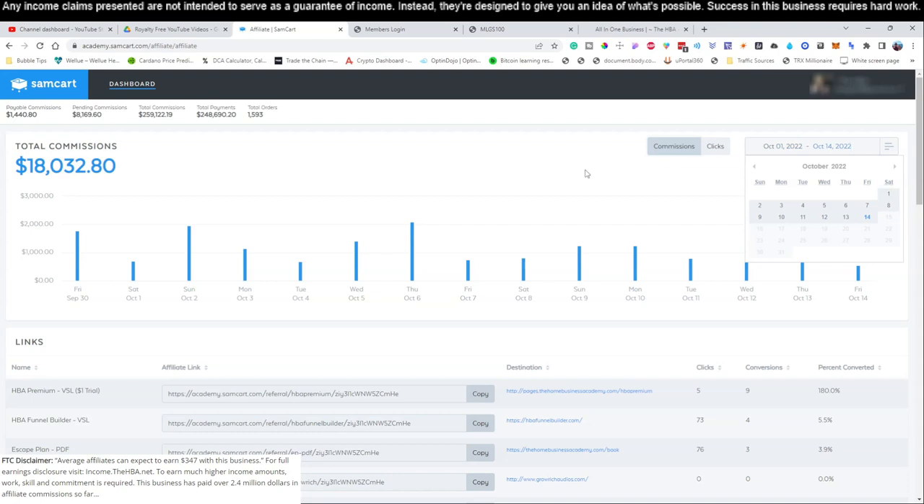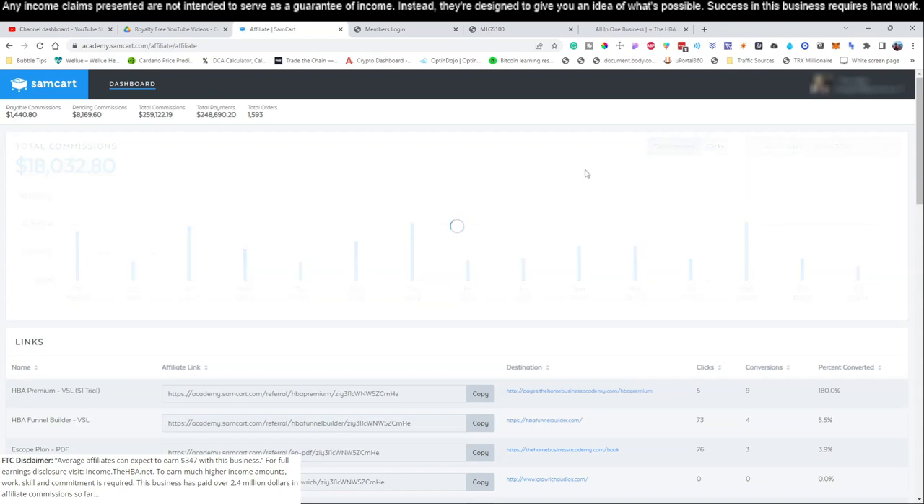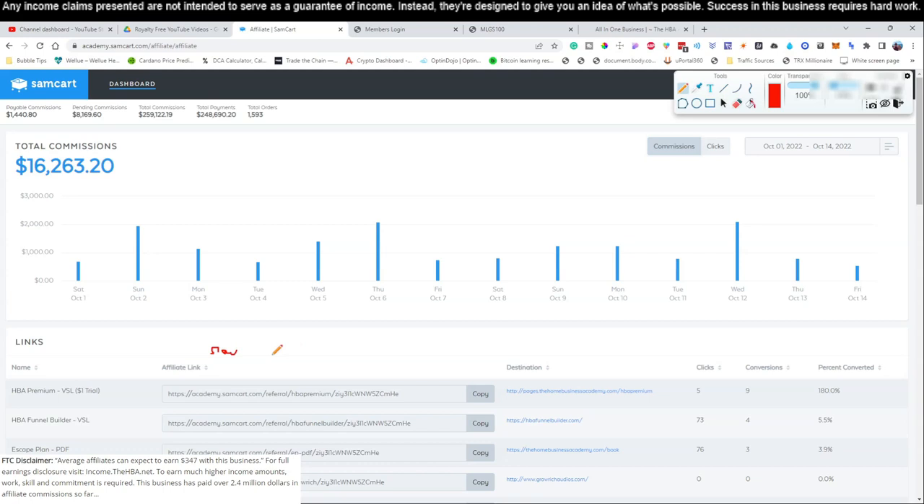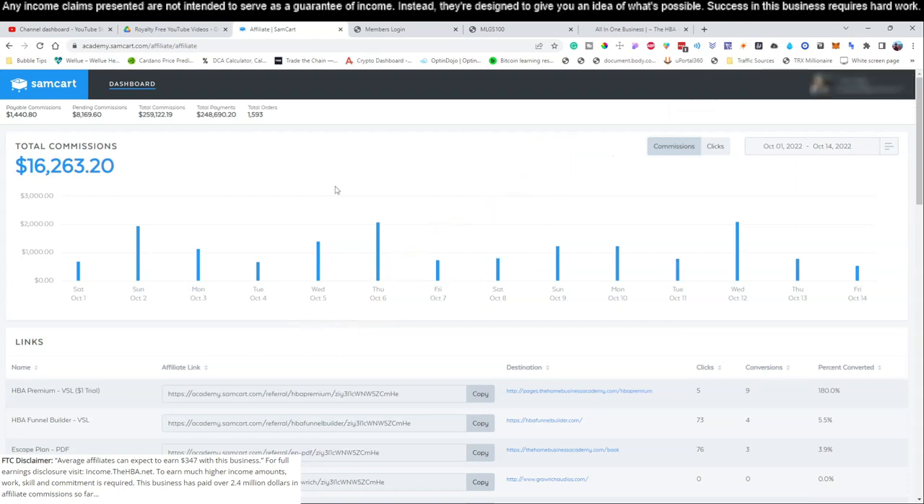You're watching this on October 14th, so let's take a look at our income from October 1st through October 14th. What you're going to learn is that this business will continue to stack itself month after month. The first few months may be kind of slow — just a trickle of sales here and there — but over time, every single month as long as you continue to follow our training, it's going to show a very nice gradual increase. This month alone, October 1st through October 14th, we've made $16,263, and we're already almost $4,000 higher than we were the previous month.